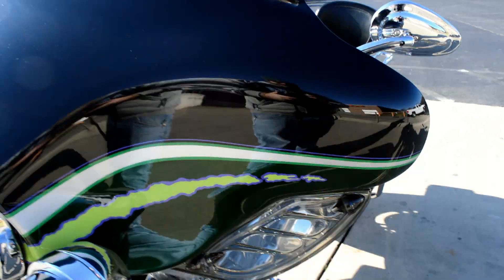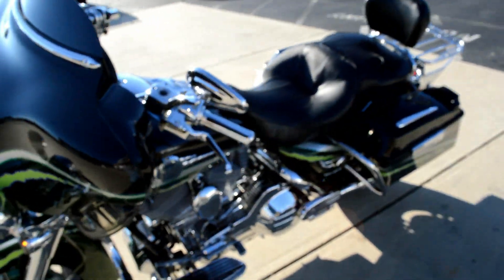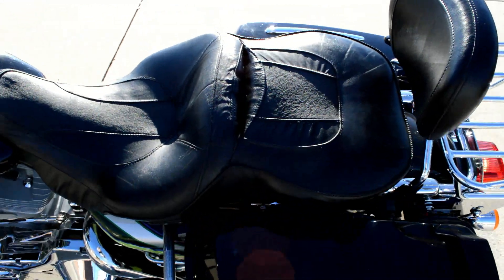Got the wind reflectors here. The lower fairings have been removed from this bike. Comfortable two-up seat.